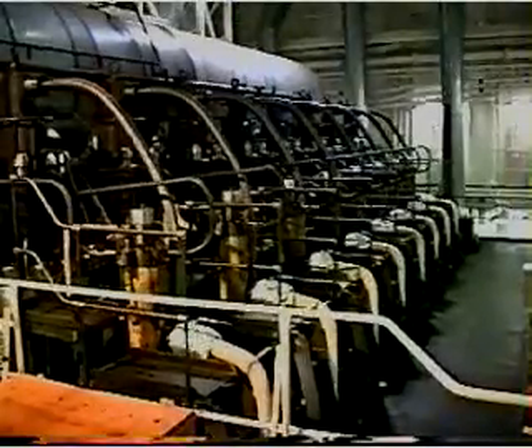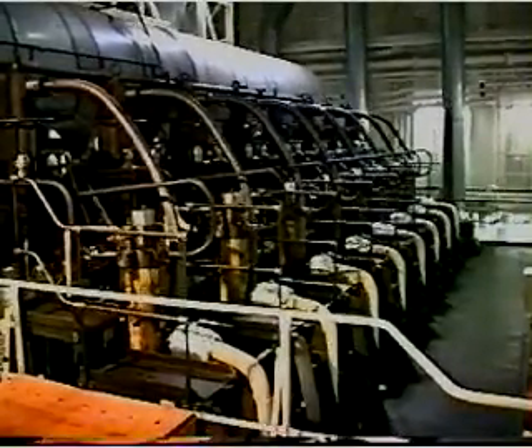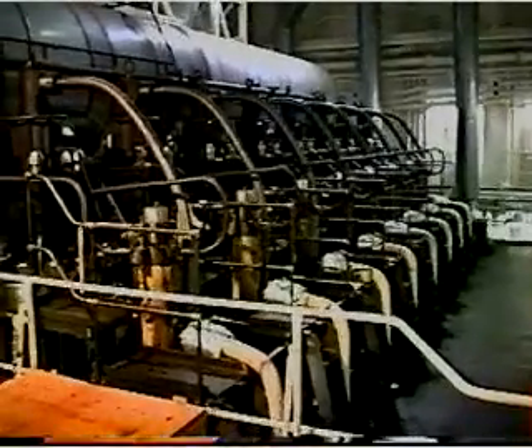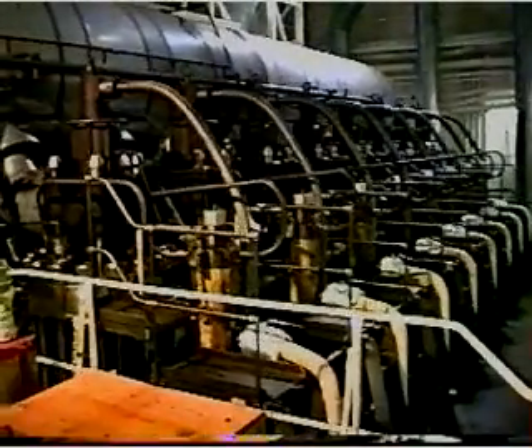One of the unique features of the two-stroke crosshead diesel engine is the stuffing box. The stuffing box separates the clean crankcase from the scavenged air spaces, which contain impurities from the combustion process.